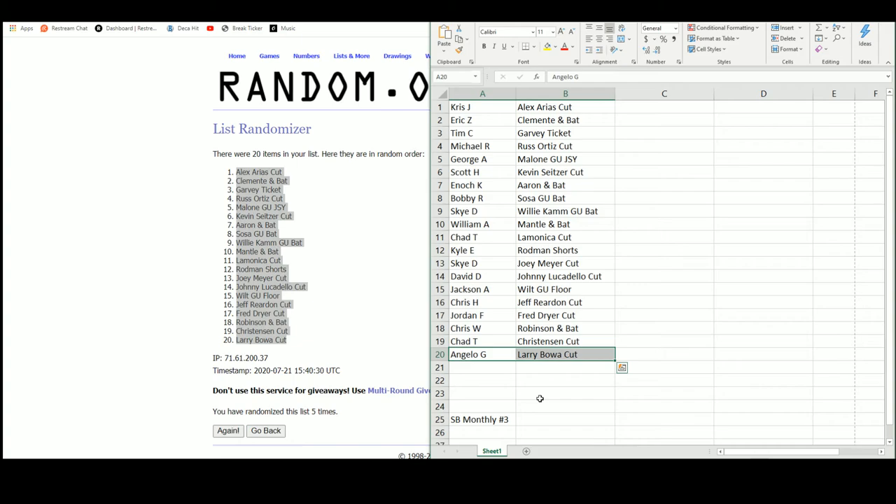And that's going to do it guys. I'm going to upload that video to YouTube. Thank you all for joining the break — we're going to do Illuminance Football up next.